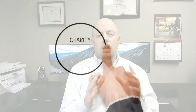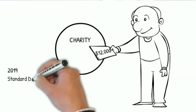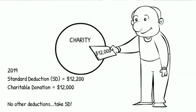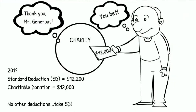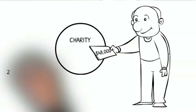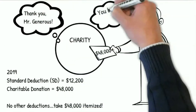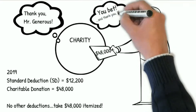For example, if you file as an individual and you give $12,000 every year to the Red Cross, assuming you had no other deductions, you'd always be just under the current standard deduction and thus would see no tax benefits from your contributions. If instead you kept your $12,000 each year and after four years donated $48,000, you could itemize the $48,000 charitable deduction that year and depending on your tax bracket could receive more than an extra $10,000 off your taxes.